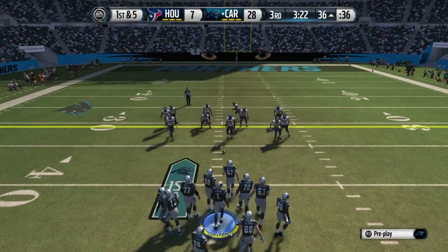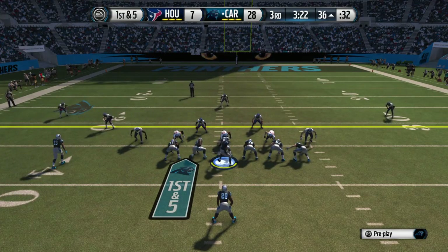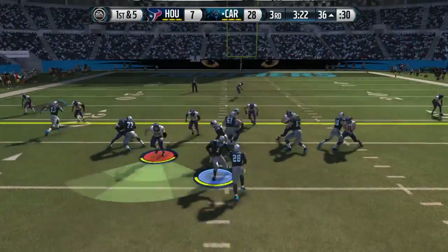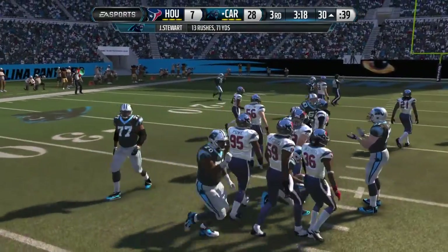Olsen's one of those guys — if he drops a pass or makes a mistake on the field, he doesn't make excuses. He knows no matter what the circumstances are, if you get your hands on the football as a receiver in the NFL, everybody expects you to make the catch.